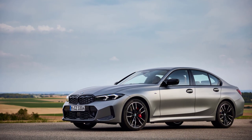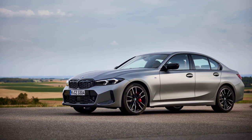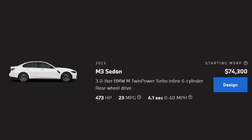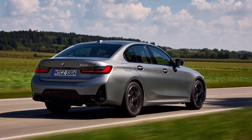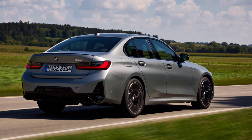The 2023 BMW 3 Series offers a diverse range of trim levels to cater to various driving preferences. These include the 330i, 330e, M340i, M3, and the top-of-the-line M3 Competition. With the exception of the M3, all trim levels offer the option of xDrive all-wheel drive, providing enhanced traction and performance across different driving conditions.